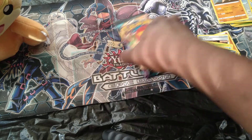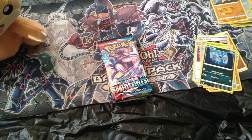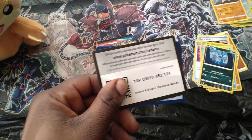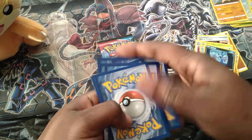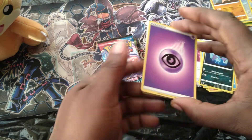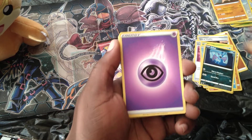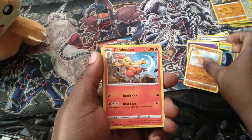I'm going to put Vivid Voltage last since there's only two of those — that's the one I'm most excited about opening. Forward to the front: Darkness Ablaze. Starting off with a Psychic energy, Pupitar, Kabuto skin, Struggle Gloves, Mr. Mime, and Fletchling.